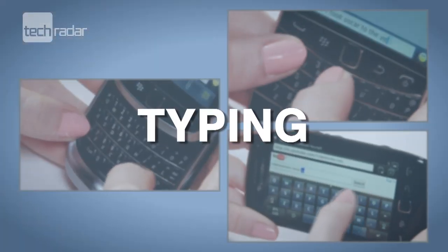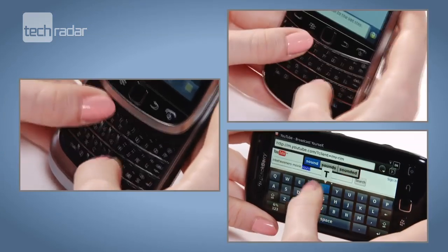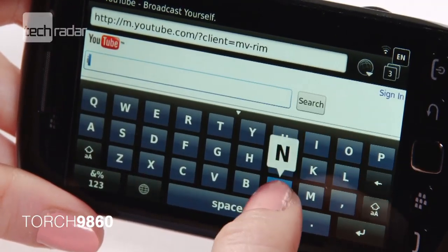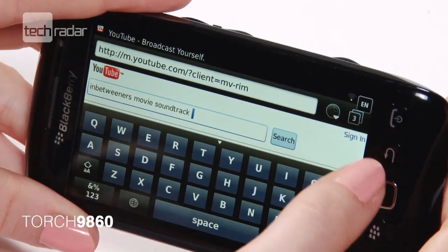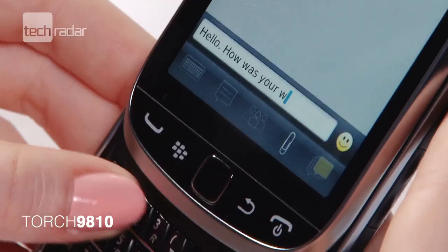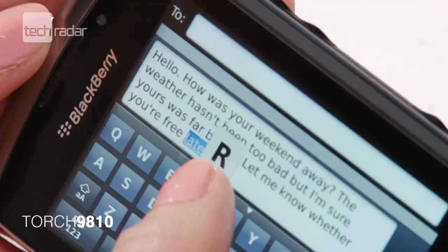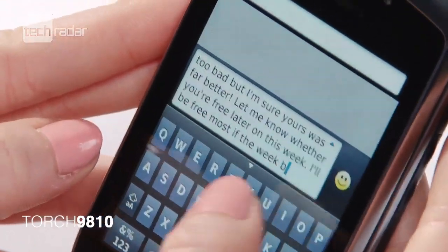As you'd expect with BlackBerry phones, the decent keyboard is all-important, but the experience across the three phones on test isn't as good as we'd hoped. The Torch 9860, devoid of a physical keyboard, was predictably the poorest on show, with limited accuracy and the option to hide the virtual keys far too easy to hit. The Torch 9810's keypad isn't too bad, although the letters are a tad close together for those with larger fingers. Plus, the on-screen keyboard is a little erratic when flicking between landscape and portrait.